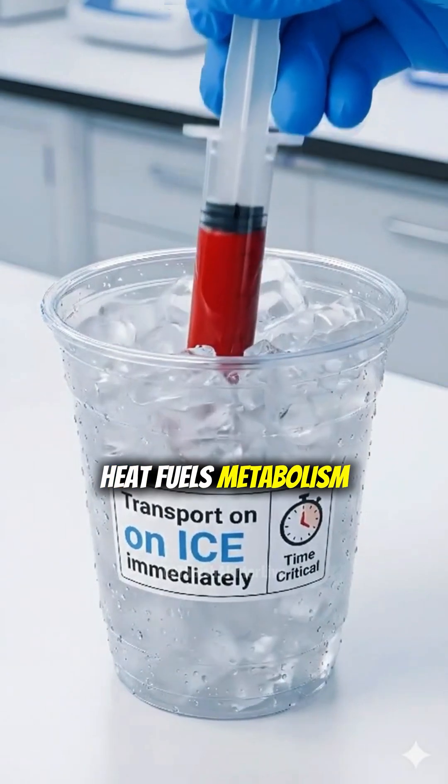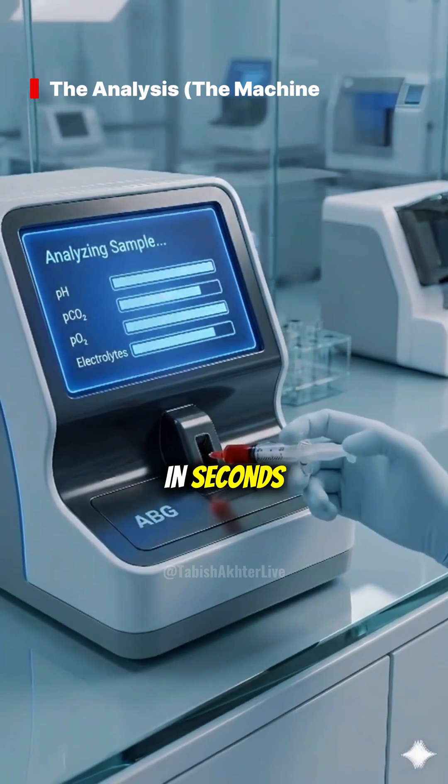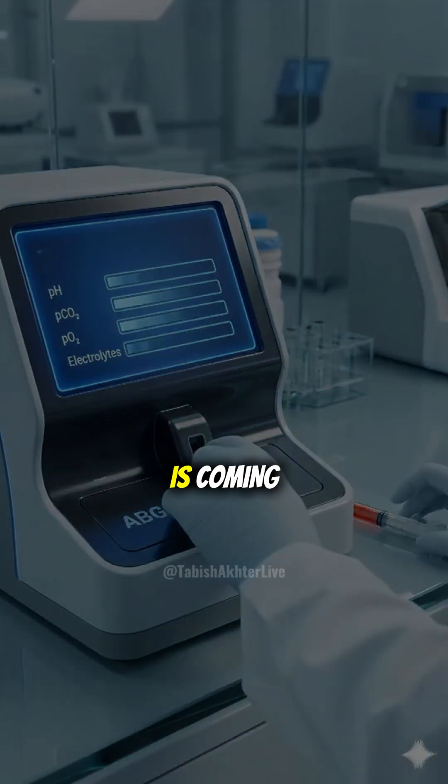Heat fuels metabolism and ruins your data. Remember, time is tissue. Load the sample — in seconds, sensors analyze partial pressures and pH. Get ready, the essential data dump is coming.